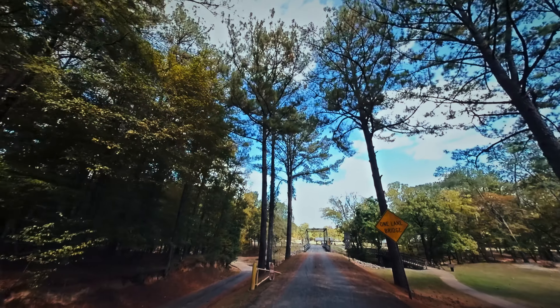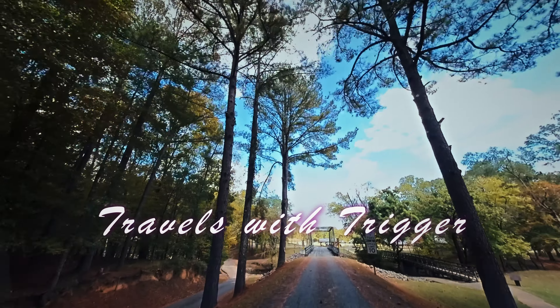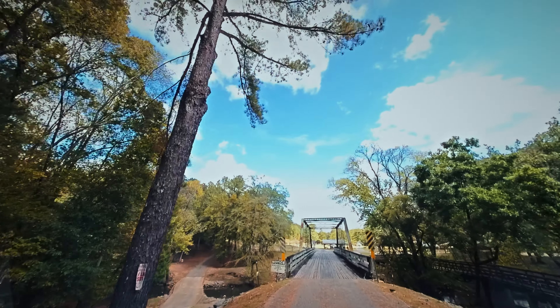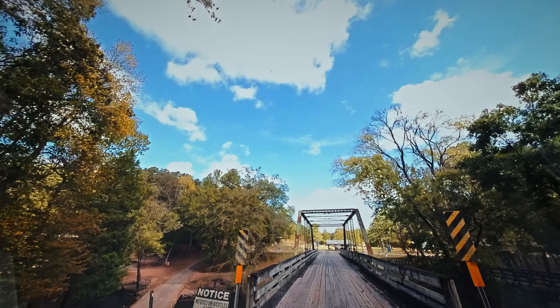All right, here we go. The Tapawingo Bridge, 1902. It's a pretty nice little pedestrian bridge right next to it.